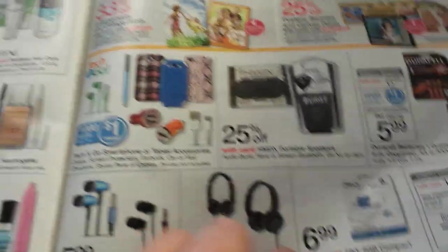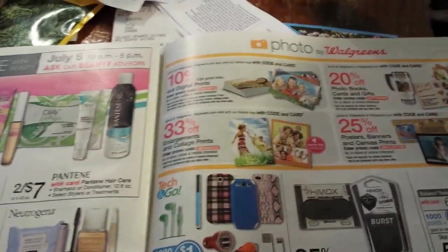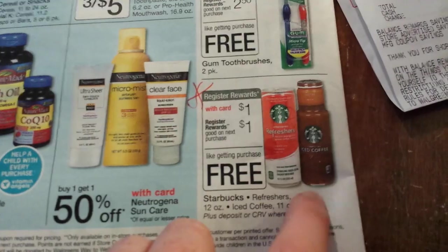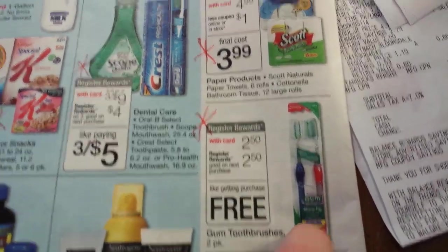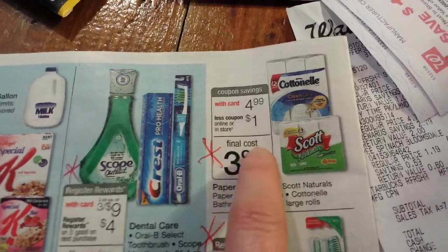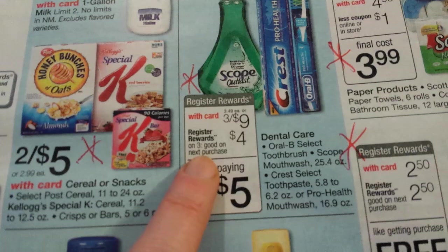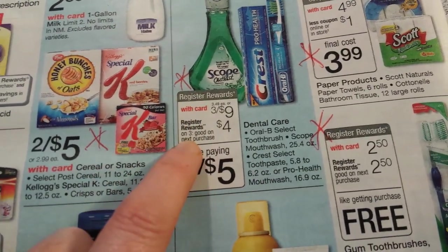Be sure to scan that, because 50 points which is five cents doesn't mean a lot, but it might add up over time. There's the free Starbucks Refreshers, Starbucks coffees, and gum toothbrushes right there. Also, the price on Cottonelle and Scott is $4.99, with a dollar coupon online or in the coupon booklet — so maybe that's a good price for you. Register reward deal on Crest and Oral-B Scope products — three for $9, get $4 register reward back when you buy three.